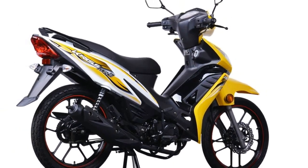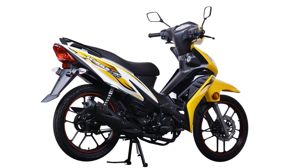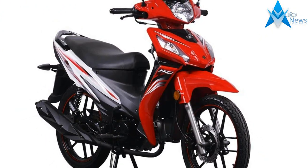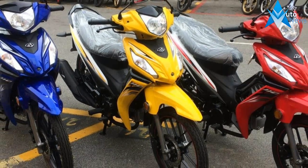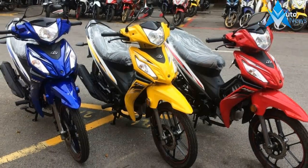The Modenas Kriss MR2 produces approximately 8.3 horsepower at 7,500 rpm and 8.2 Nm of torque at 5,500 rpm. Power gets to the ground via a 4-speed centrifugal clutch gearbox, rolling on 17-inch wheels.